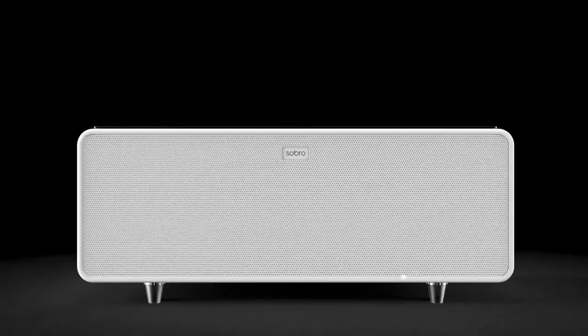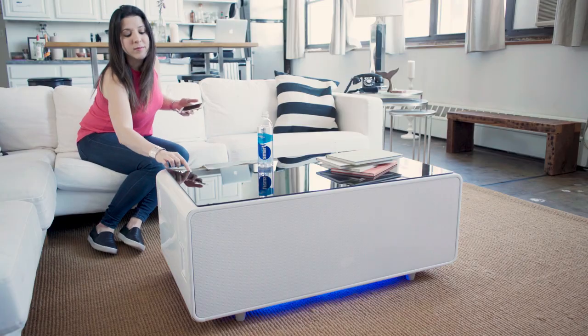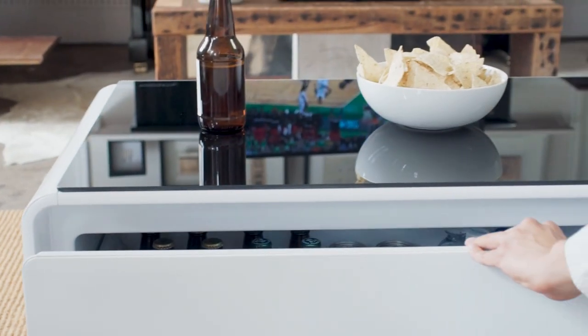This is the Sobro coffee table. The Sobro is the future of furniture designed for your connected lifestyle. With a refrigerator drawer, Bluetooth speakers and charging ports, the Sobro keeps you powered up and in the moment.